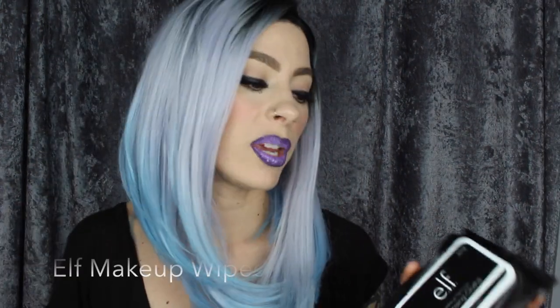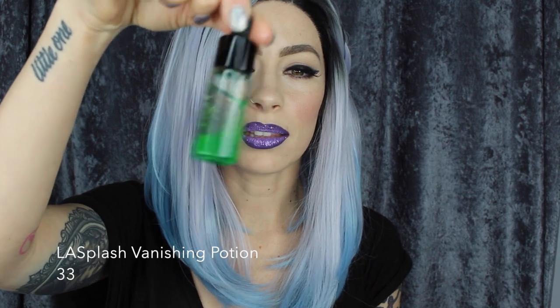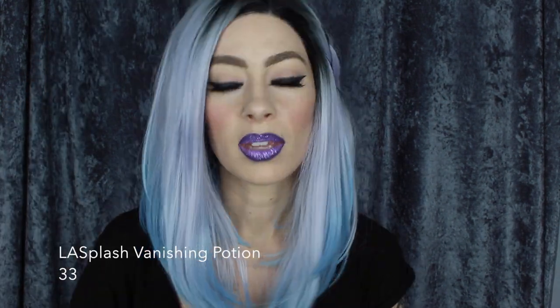One last product — kind of a combination of two things: these ELF wipes, three bucks, perfect for removing liquid lipsticks. I also wanted to share this LA Splash Vanishing Potion. When I'm at home, coconut oil works just fine, but I do like to take these little vials with me. If I'm wearing a liquid lipstick, it's just handy to have because those things do not come off.